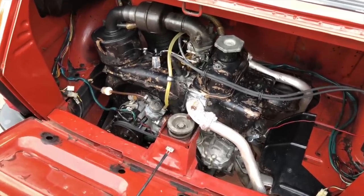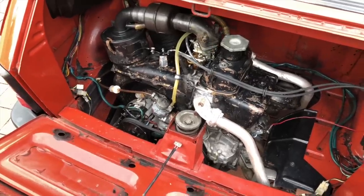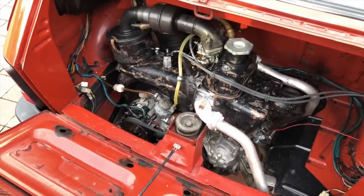You can also fix this engine very easily. The joke goes that if you have a 10mm wrench, a 13mm wrench, a Phillips screwdriver, and a pair of pliers, you can pretty much replace everything on this car.